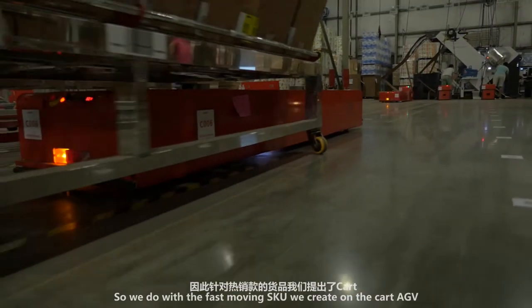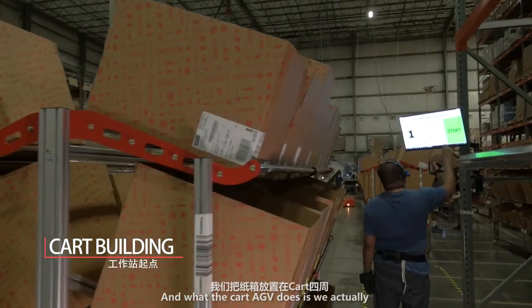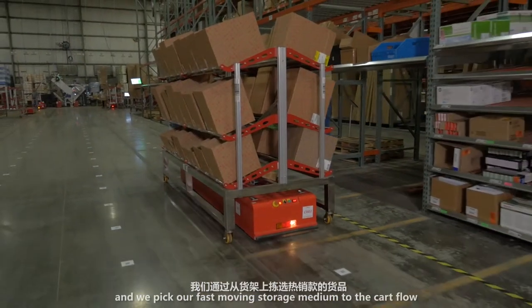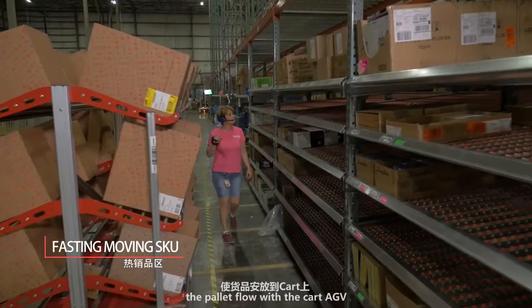What we did with our fast-moving SKUs is we created what we call the Cart AGV. What the Cart AGV does is we actually put the cartons that will go to the customer on the Cart AGV, and we pick our fast-moving storage medium — which is our carton flow and our pallet flow — with the Cart AGV.